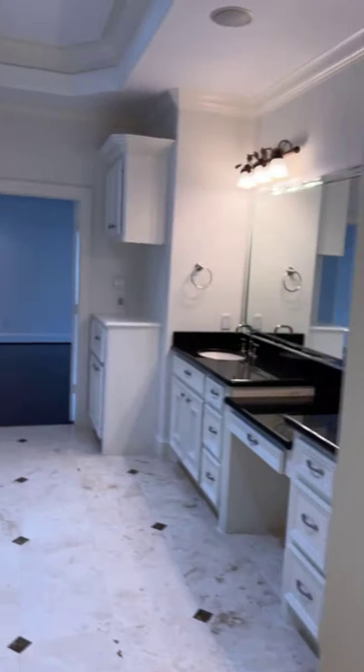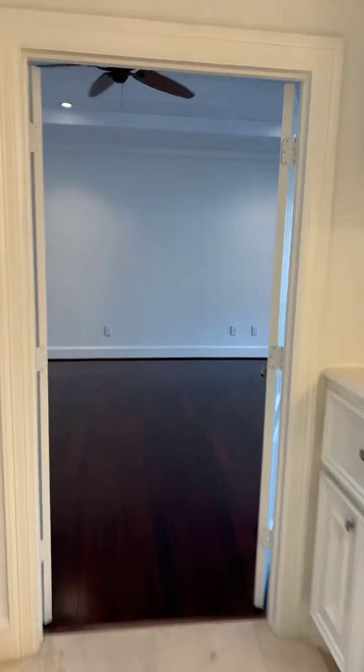Two generations can live happily here. The home is close to 1,900 square feet per level.